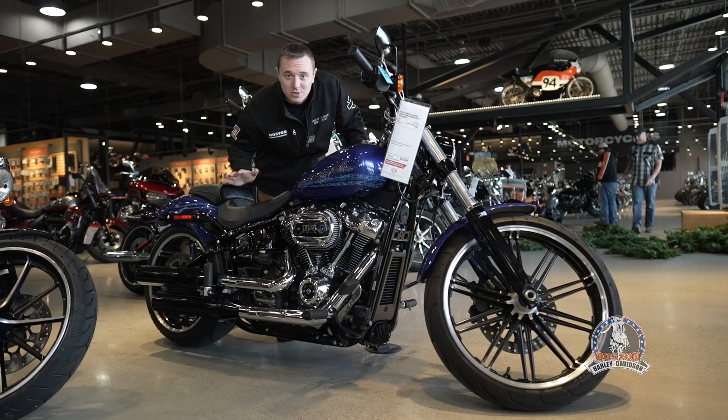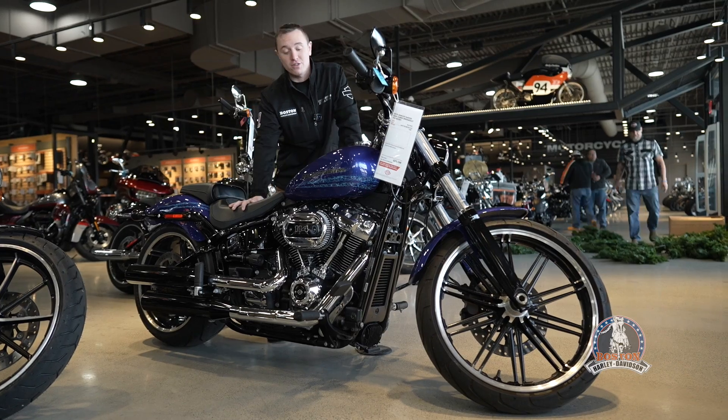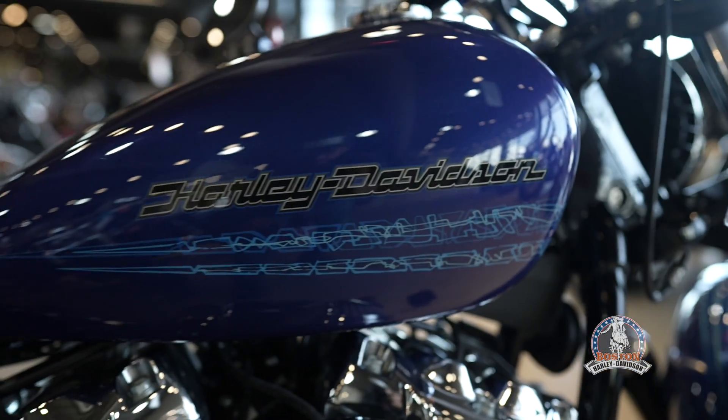What's going on guys? Joe Brooks here at Boston Harley-Davidson. Coming at you today with one of my favorite colors, the Blue Max on the Breakout.